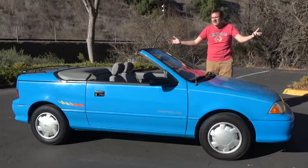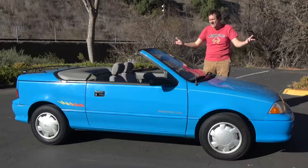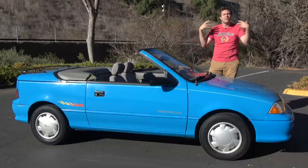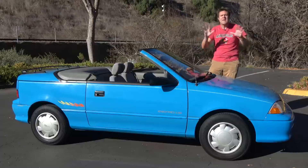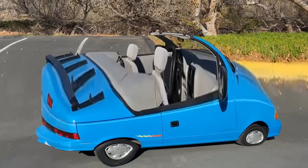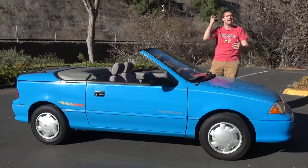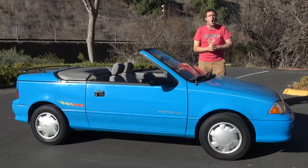This is a 1992 Geo Metro Convertible. The Metro was generally agreed to be the most stupid little pipsqueak of a car back when it was on sale, and for some reason they made a convertible version — so you could be a pathetic little pipsqueak with your hair blowing in the wind. Today I'm going to review this ridiculous little car.